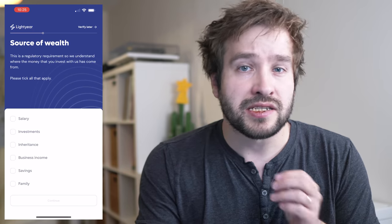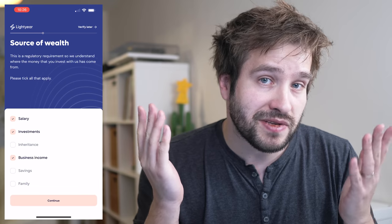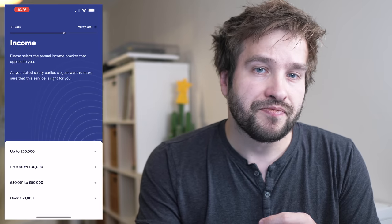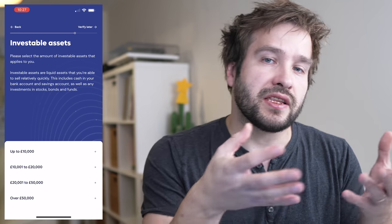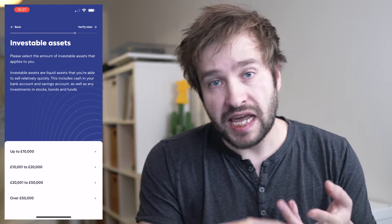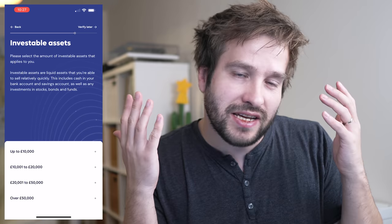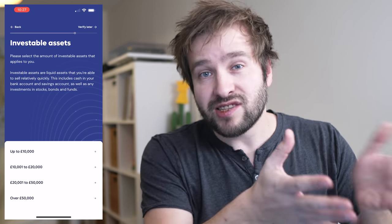You then have to tell them where your money is coming from — most people will tick the salary box, but you can tick others depending on your situation. I was also asked who my employer is and how much I earn. There's then a question on how much you have in investable assets — cash in your bank account, savings accounts, or other investing apps. Answer all of these questions honestly and truthfully, because these are regulatory-mandated questions. They're there for your benefit to ensure the product will be right for you — just be honest and upfront.